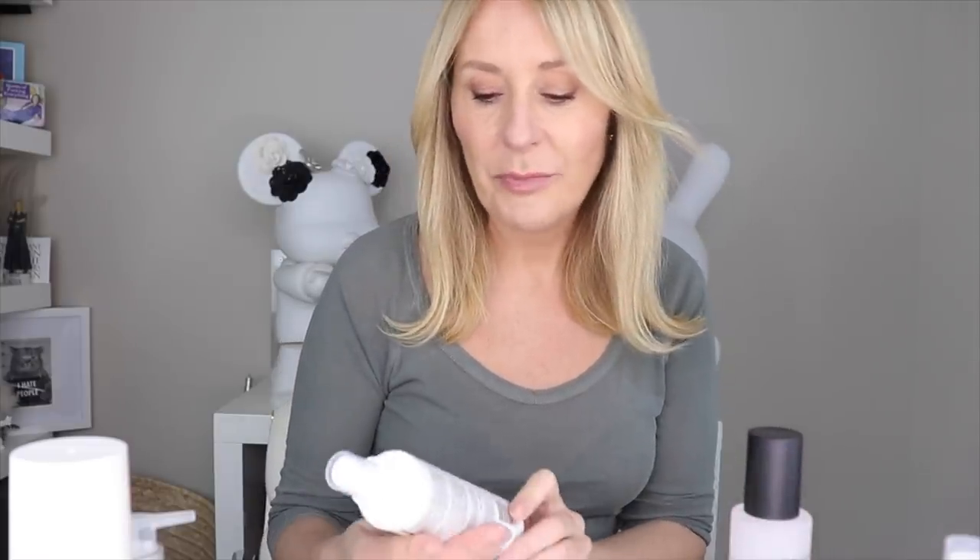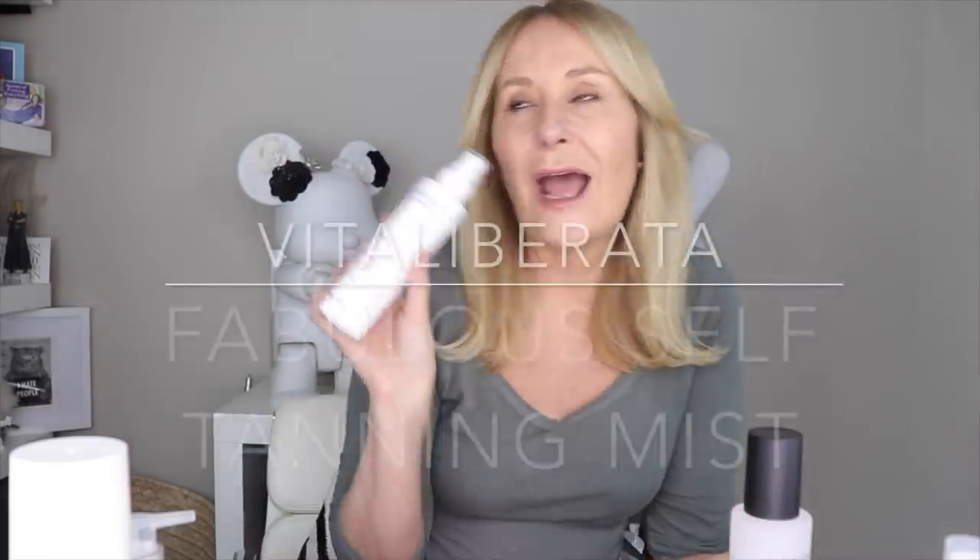Think of them as like tanning serums. The first one is the Vita Liberata Fabulous Self Tanning Mist. When I did my IGTV with the lovely Jo Good, we were talking about her love of the Slow Build Santropay, which is an absolute classic — that Slow Build Daily Moisturiser that has a very low level of DHA, the Dihydroxyacetone, which is the tanning sugar that turns the top dead layers of skin brown. She loves it because she uses a daily body lotion anyway and just likes to top up.